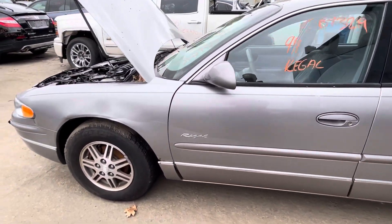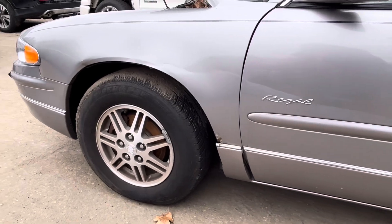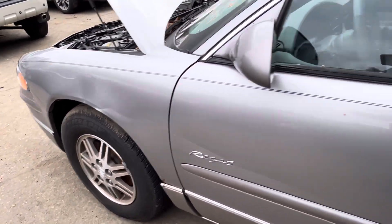Fender is junk — it's all dented up and it's rotted on the bottom. Again, car doesn't start, no key. Does have a sticker saying 105 for the miles.